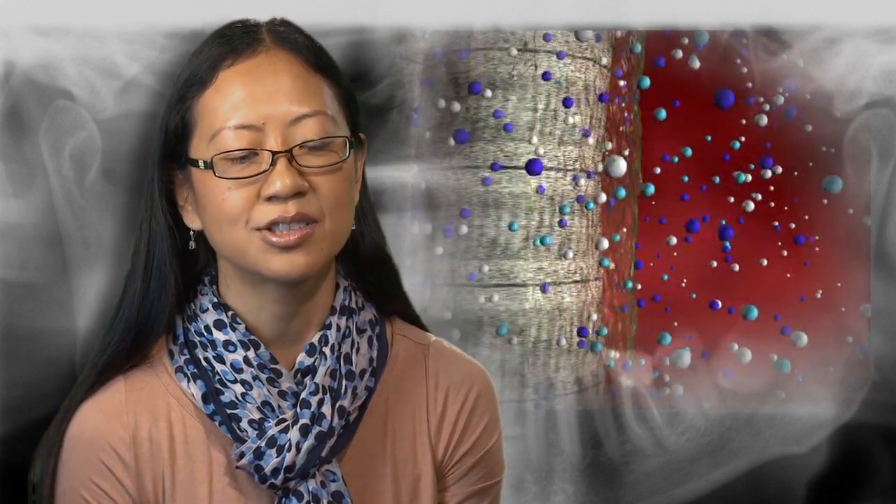Smart materials are different from more traditional materials. Traditional materials are more inert — they are placed into the existing tooth structure and their role is simply to serve a mechanical purpose. Smart materials, on the other hand, we want to perform more than that. We want them to have the capacity to control biofilm, for example — those are antimicrobial materials. Or we can think about other classes of materials that can help a tooth remineralize, materials that can potentially release calcium phosphate ions.